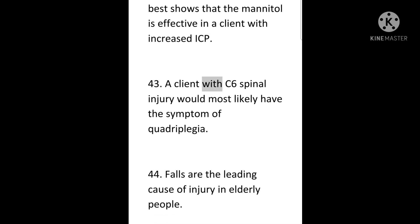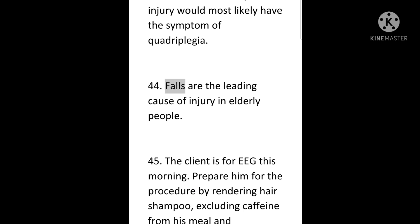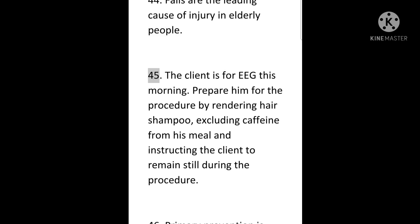43. A client with C6 spinal injury would most likely have the symptom of quadriplegia. 44. Falls are the leading cause of injury in elderly people. 45. The client is for EEG this morning. Prepare him for the procedure by rendering hair shampoo, excluding caffeine from his meal, and instructing the client to remain still during the procedure.